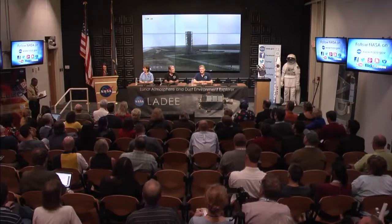It is now my pleasure to introduce today's panel. Joining us today is Sarah Noble, LADEE Program Scientist from NASA Headquarters; Rick Elphick, LADEE Project Scientist at NASA Ames Research Center; and Don Cornwell, the Lunar Laser Communications Demonstration Mission Manager from NASA's Goddard Space Flight Center in Greenbelt, Maryland. I'd like to pass it over to our panel.